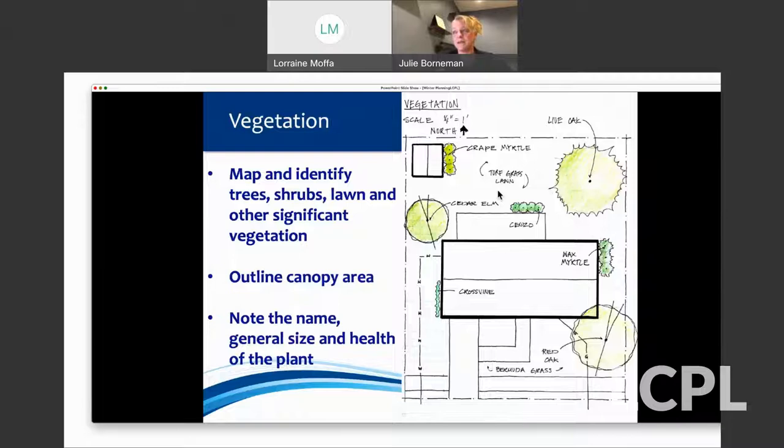Everything on that base layer goes on your graph paper — your HVAC unit, mailbox, where kids cut through the yard, where your windows are and how high off the ground they are. Then on tracing paper, you'll add existing vegetation — any big trees, things you want to keep. You can put the name of what you have, what size it is now, and whether it's healthy. If you have an oak tree that's not doing well, it might be worth noting because we could help fix that by planting other things around it to shade the roots.